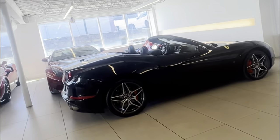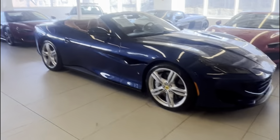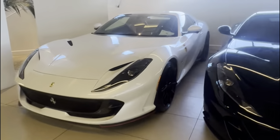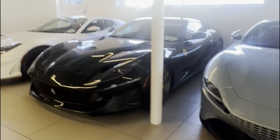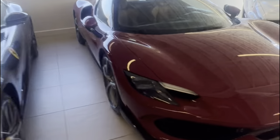Roma, Portofino, another Portofino, and look at this — a 488 Pista and a California T. The California T is basically the predecessor to the Portofino, the used entry-level. Another Portofino in blue — the entry-level Ferrari going for about $250,000. Another 812 GTS in white with a nice spec.